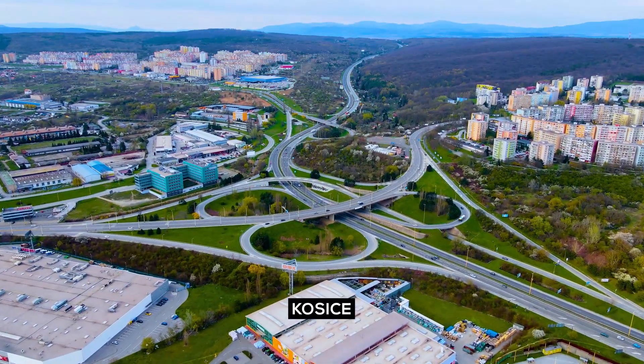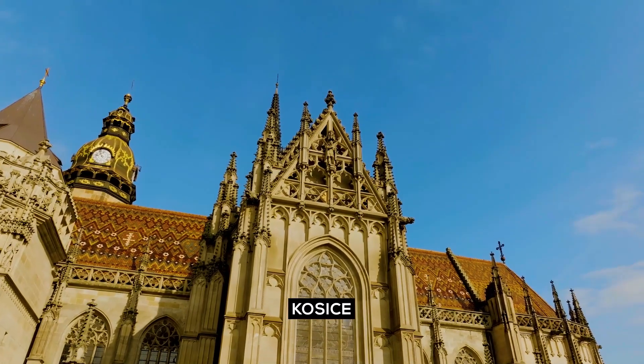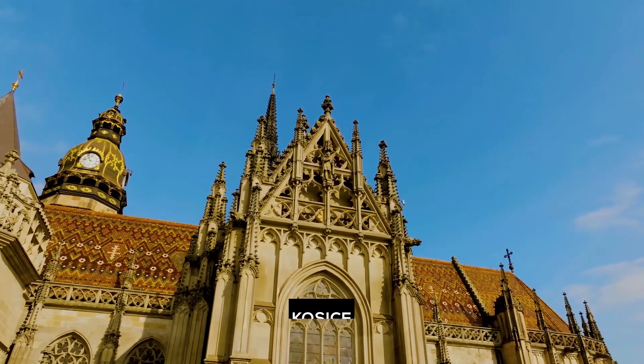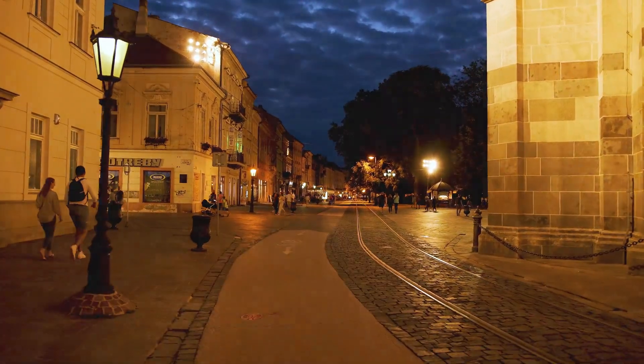Košice: journey to Slovakia's second largest city, Košice. It has a charming historic center with Gothic, Renaissance, and Baroque architecture, as well as a vibrant cultural scene.